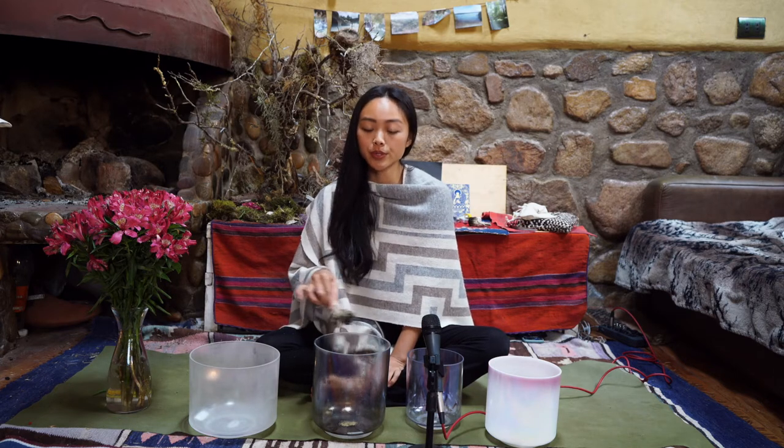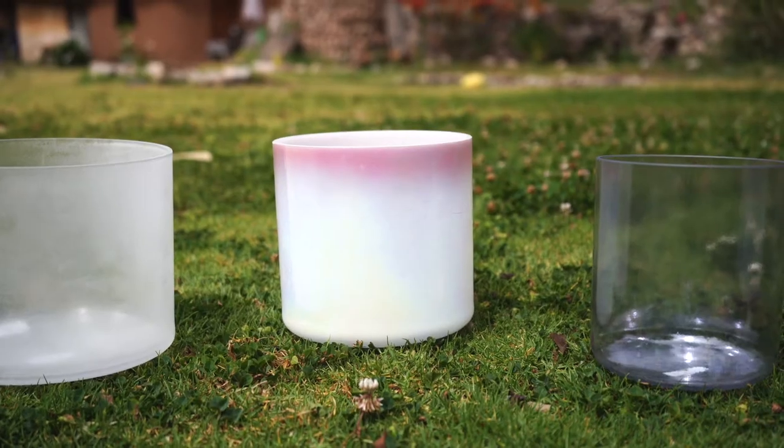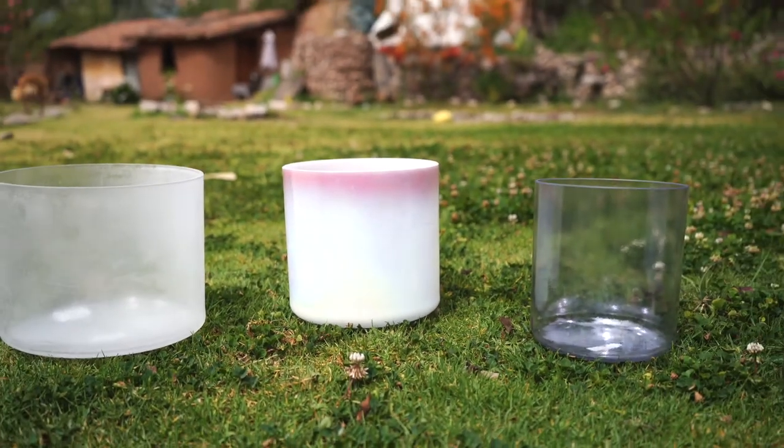I usually sage them before I use them. You can also put them under the sun or full moon light to charge them.